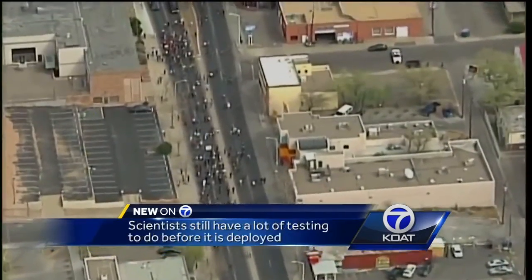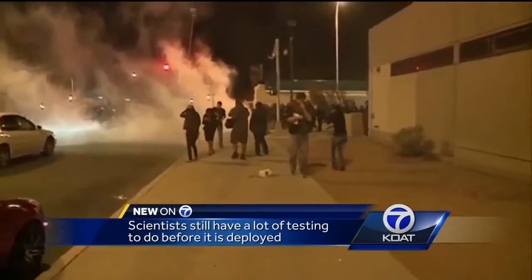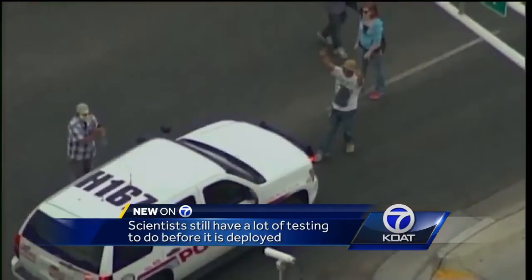They're hoping it can be used to control crowds that get out of hand. It could replace techniques like using tear gas, but they still have a lot of testing to do.